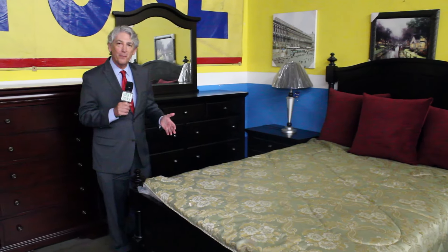This sofa comes from Ashley and it's only $799. The chaise is on this side, or if you don't want it on this side, they can put it on that side — same price.